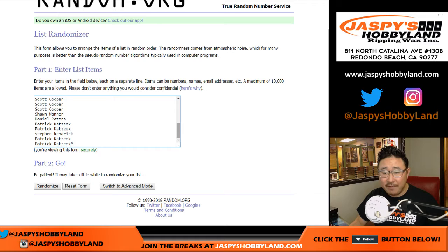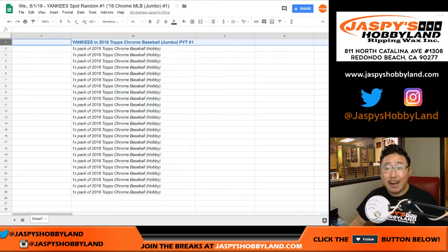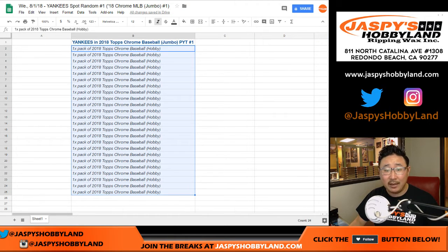There are 25 spots right here, 25 people. One happy person — the name on top — will get the Yankees in 2018 Topps Chrome Baseball Jumbo Edition Pick Your Team 1. Everyone else gets a pack of 2018 Topps Chrome Baseball Hobby Edition. You can still get some nice hits out of there as well as your consolation prize.